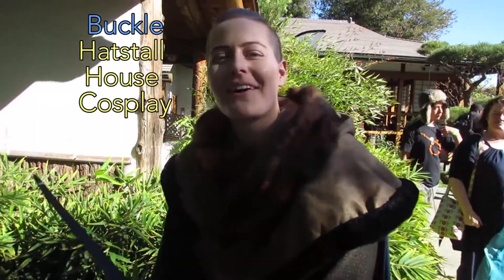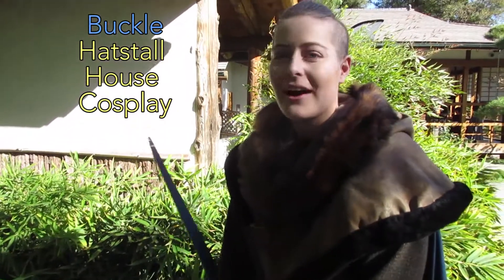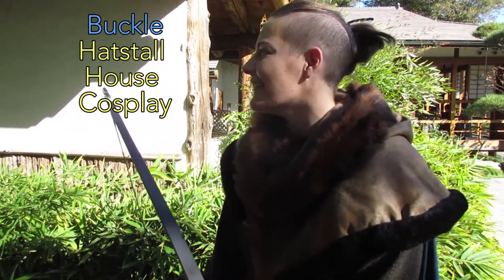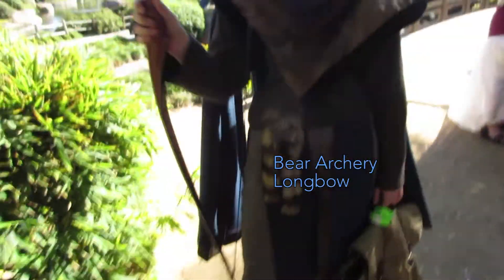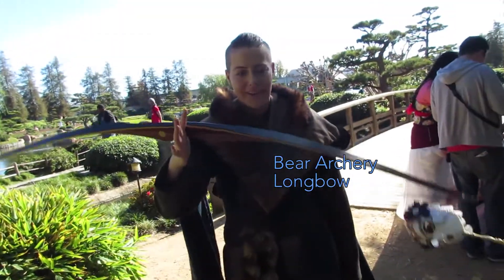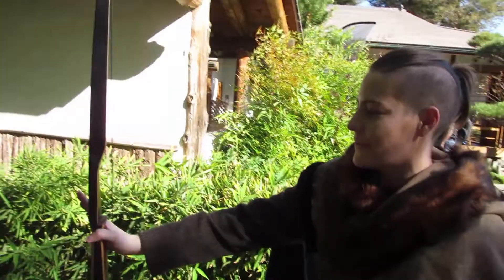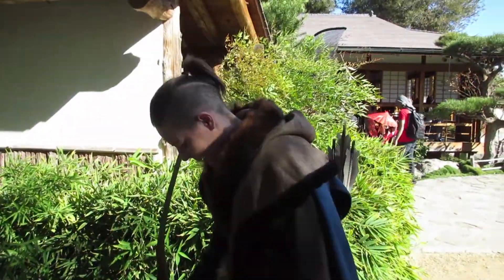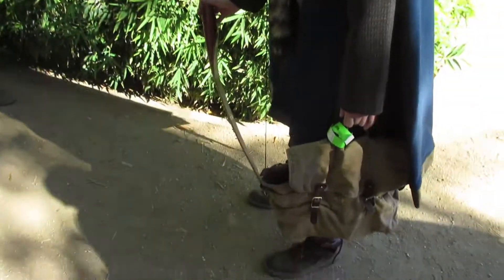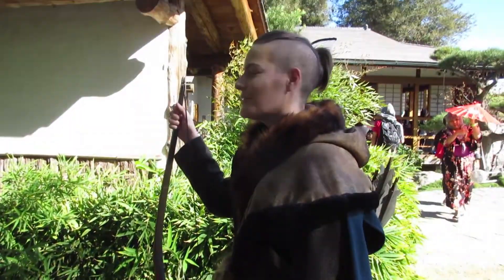My name's Buckley, and I'm from Pastel House Cosplay — H-A-T-S-T-A-L-L. This is a Bear longbow — this is an actual bow. I shoot archery. It's a pretty beautiful bow, walnut and pine I think. Most of these fabrics we got from Mood in New York.